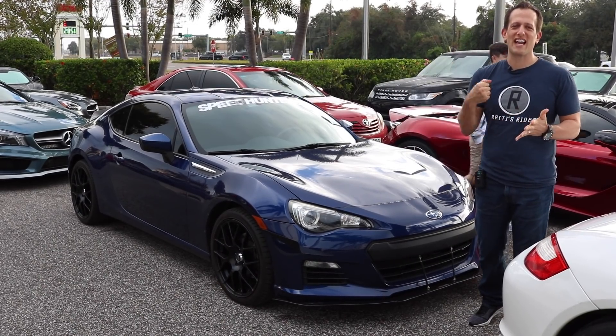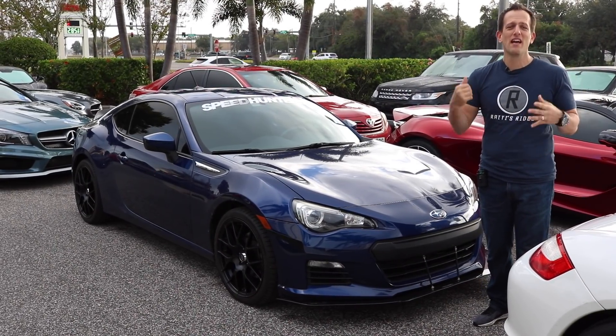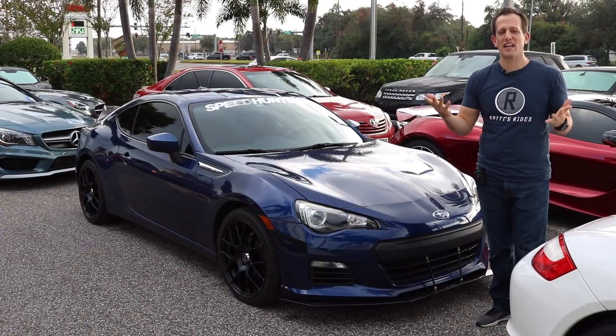Hey guys, what's up? It's Joe Rady from Rady's Rides, and I am at Dimmitt Automotive Group. It's their annual Toys for Tots car run.